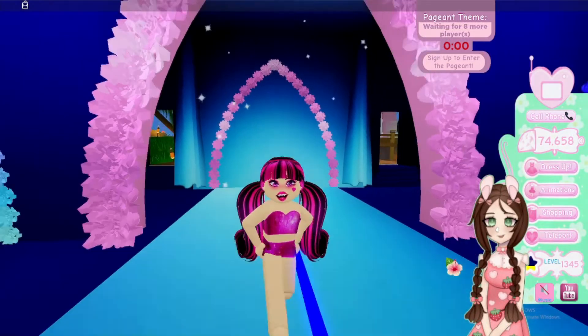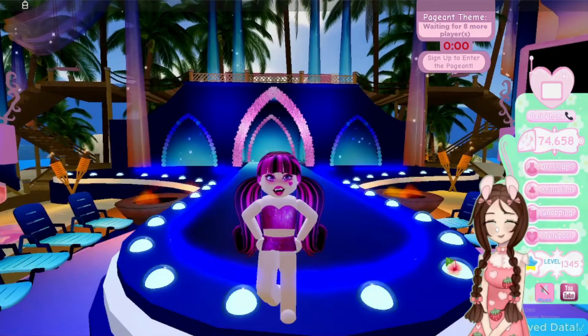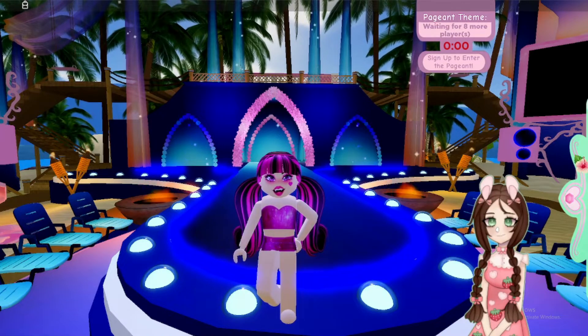Name That Face Challenge — contestant number one. Who am I? Thank you, contestant number one.